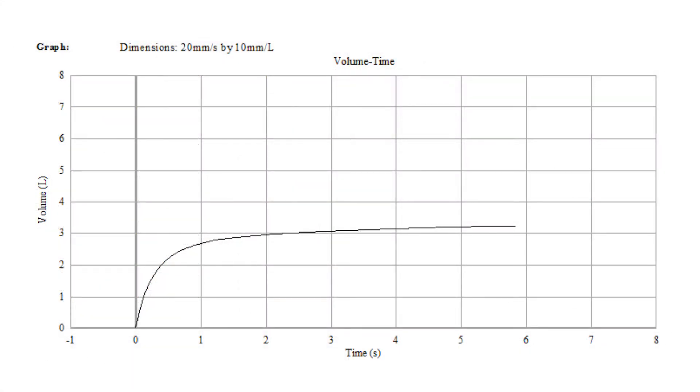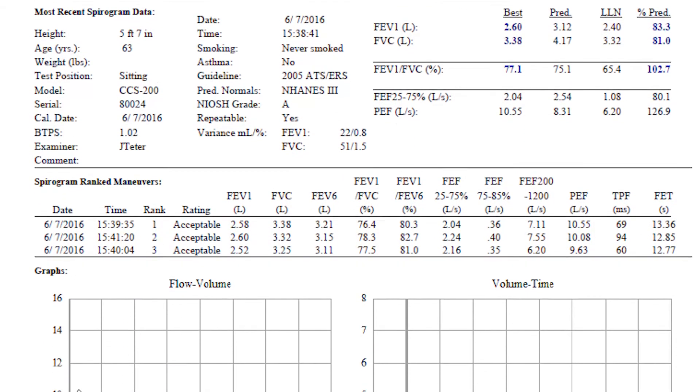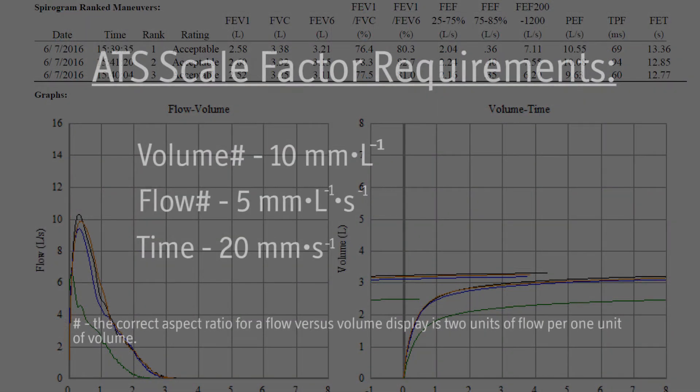Note that ATS states that the use of spirometers with automated real-time displays enables technicians to assess the quality of spirometry tests. OSHA follows this ATS recommendation. CCS 200 spirogram reports print out on standard 8.5 x 11 paper. The hard copy graphical output for the CCS 200 meets the ATS scale factor requirements for standard printers.